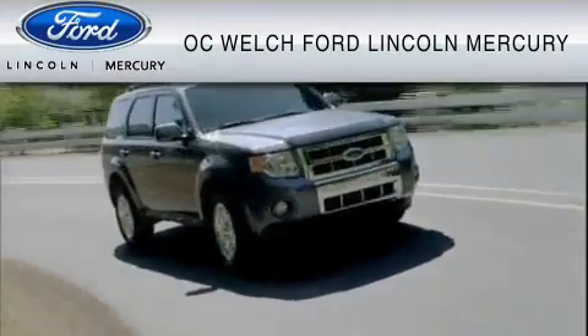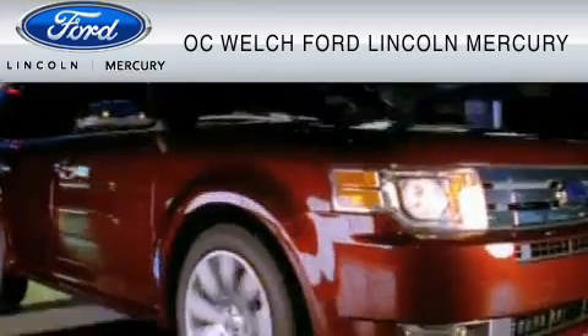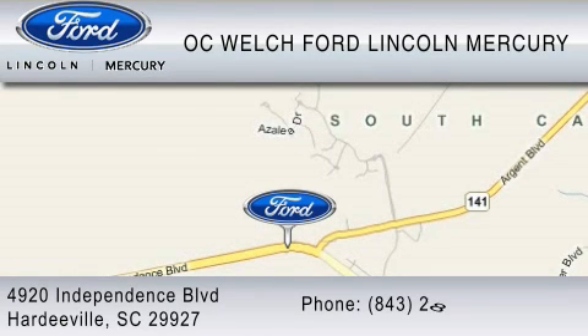OC Welch Ford Lincoln Mercury is dedicated to do everything possible to ensure that the experience you have selecting your vehicle is as pleasant as possible. You can contact us at 843-288-0220. Thank you for watching.